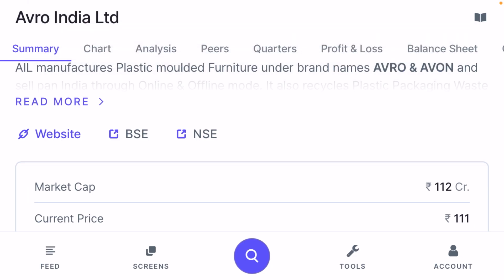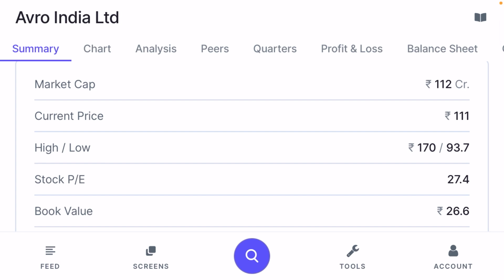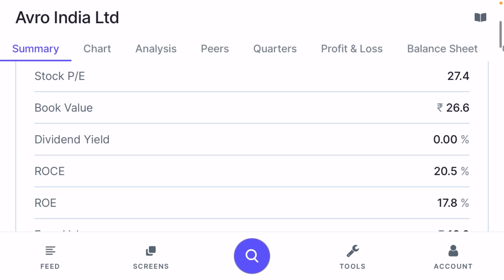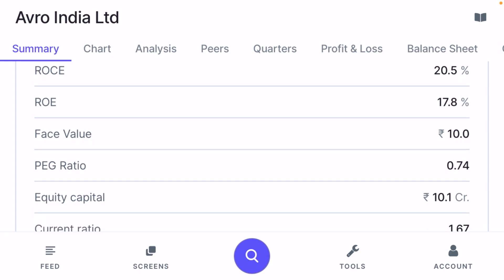The market cap of this company is just ₹112 crore. Current price is ₹111, high price is ₹170, and low price is ₹93.7. Stock P/E is 27.4, book value is 26.6, and the company is not paying any dividend. Return on capital employed is 20.5% and return on equity is 17.8%. Face value is ₹10 and the PEG ratio is 0.74 — whenever PEG is less than 1, it is considered a very good ratio.